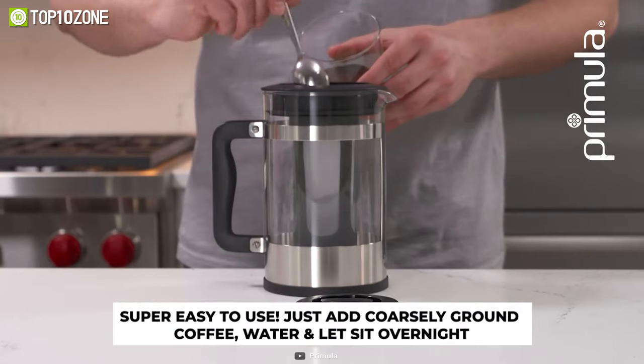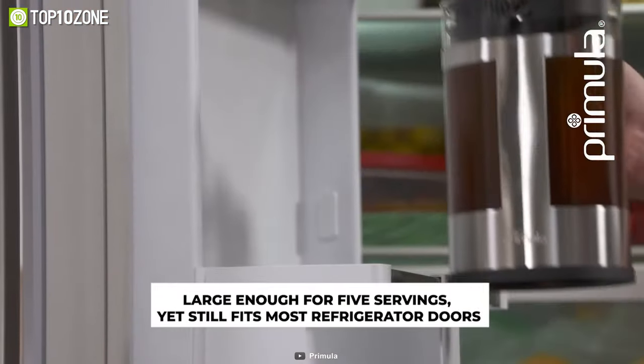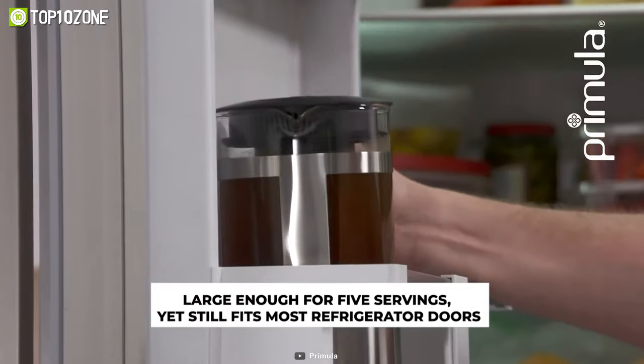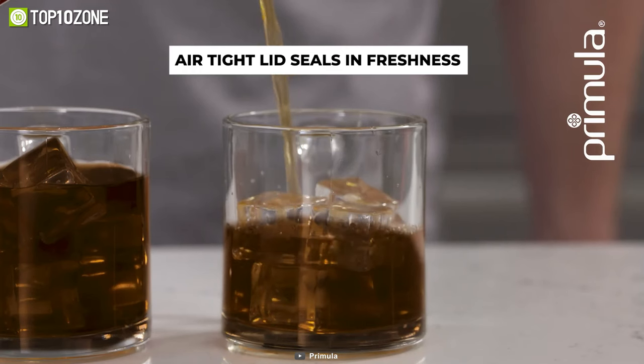All you have to do is fill the filter with your favorite coffee, add water, and let it steep in the fridge or cooler for a few hours. Then you can enjoy a refreshing cup of cold brew and stay energized on those hot summer days.